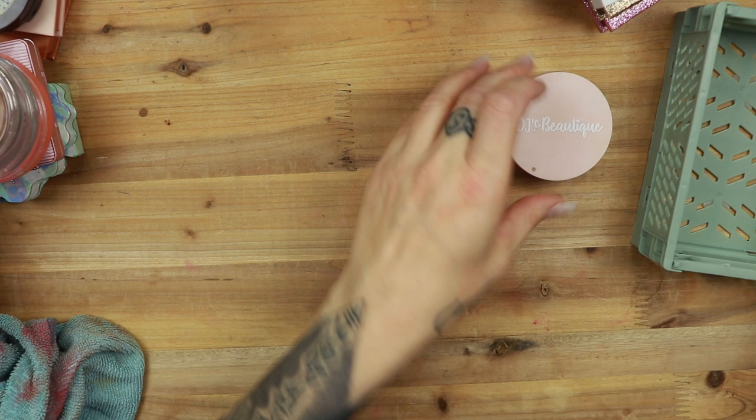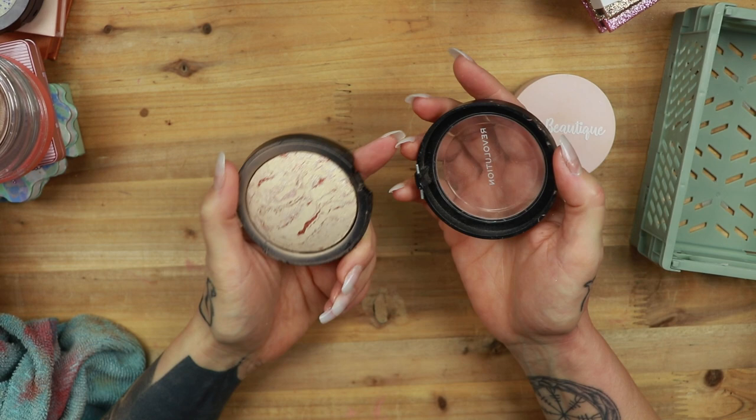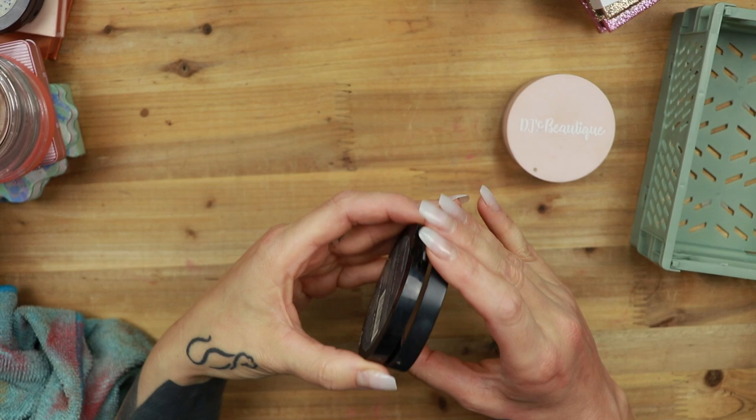This is from Revolution Pro — it's their skin finish in Opalescent. I use this so, so much, but I haven't touched it in quite some time. It's a very, very pretty skin finish though. I could also use this as a highlighter, but I just don't. So I'm just going to actually toss this because it's broken — it's older.